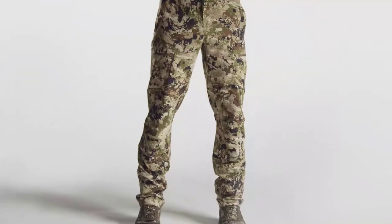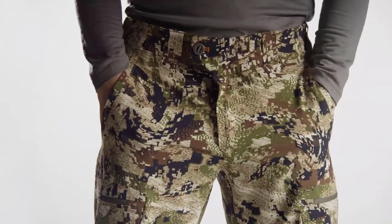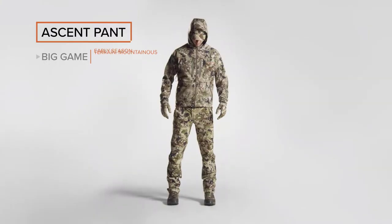We've incorporated mesh liner slots to accommodate knee pads for different hunting styles. Available in subalpine and solids, this featherweight pant will take you all the way to mid-season.